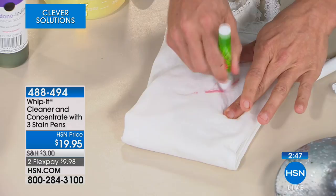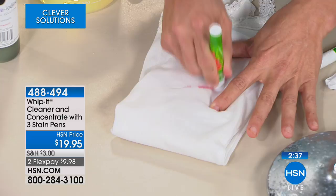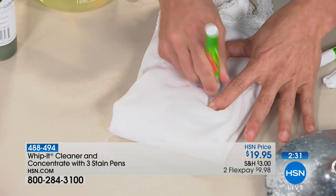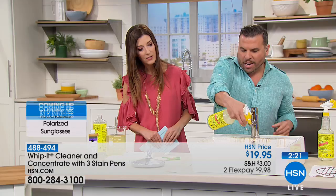I put red ink on this fabric — look at that! You can take these three pens with you just about anywhere for a quick touch-up. Leave one in your baby bag. Look at that — straight through and it's just as white as the other part of the T-shirt. Super, super easy.